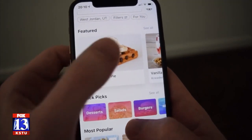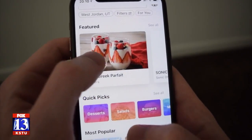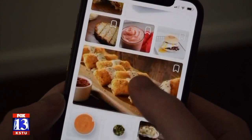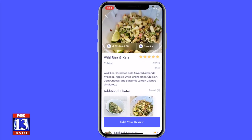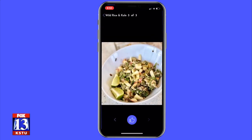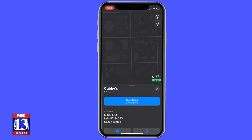Pop Dish goes a step further by doing more than just telling you where to eat. The app actually focuses on finding the perfect place that offers the dish that you want. CEO and co-founder Michael Sorensen says his wife helped him come up with the idea a couple of years ago, and they started developing it in January.